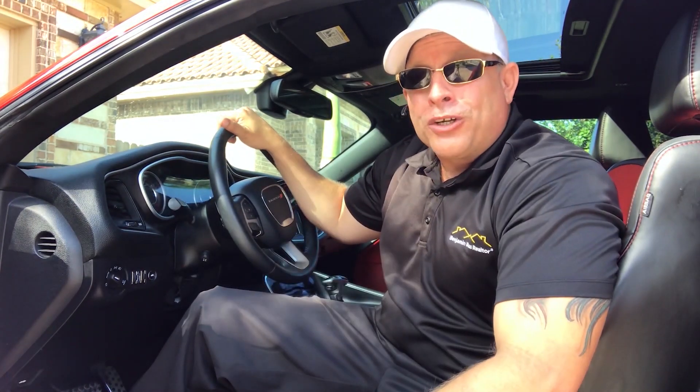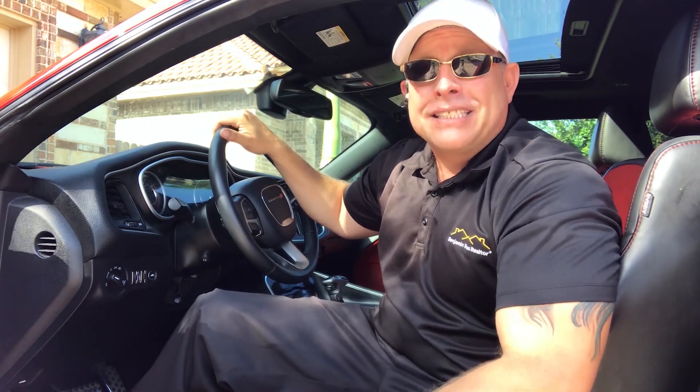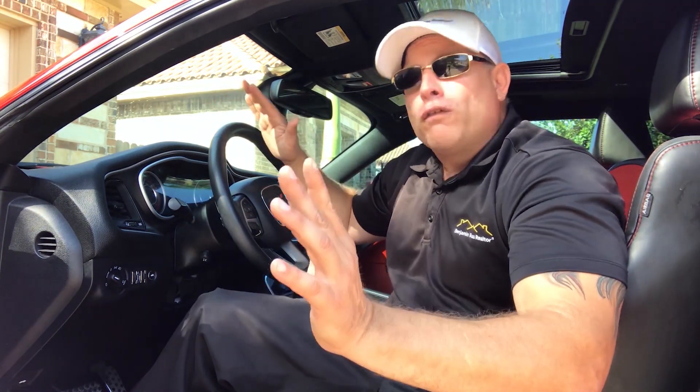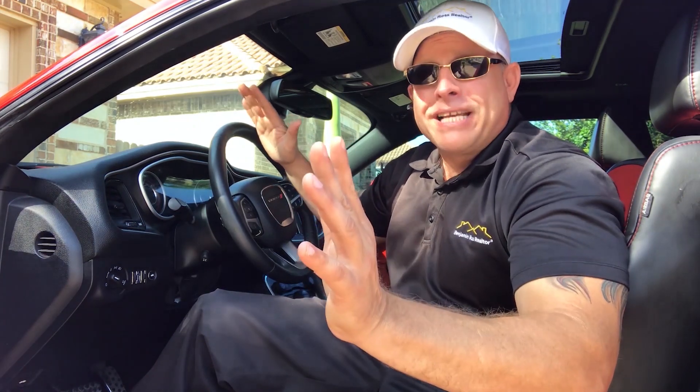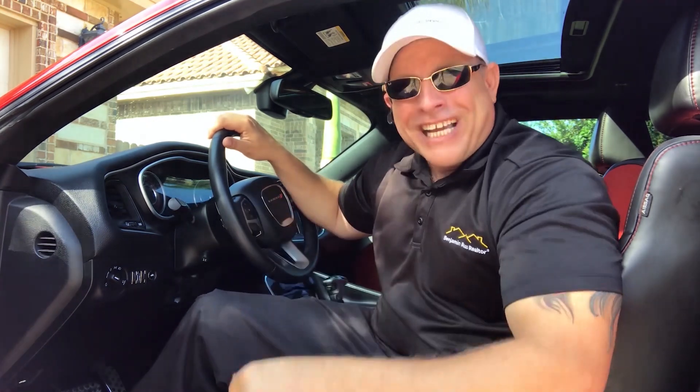This is Benjamin Ross, your Texas Realtor, and today we are going to take a look at a Fannie Mae foreclosure listed with RE-MAX. This is a four bedroom, three and a half bath home, just over 2,900 square feet of living space. It's got a huge backyard. Asking price: $319,900. Let's go check it out.